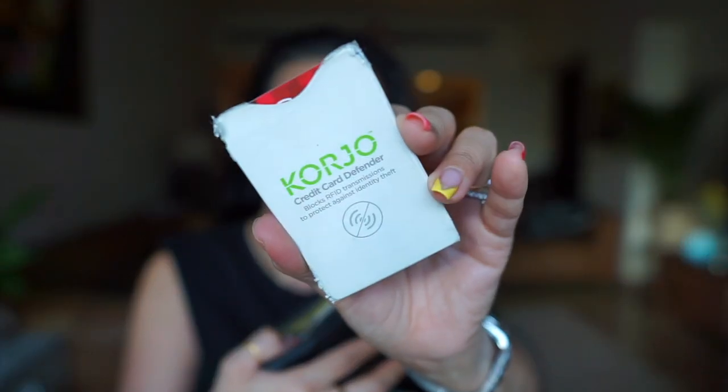My wallet is one I got from Monaco. I also have a coin purse. My friend MJ gave me this card called the Credit Card Defender — so I put all my cards in there just to make sure no one can swipe me or tap me, like with Apple Pay.